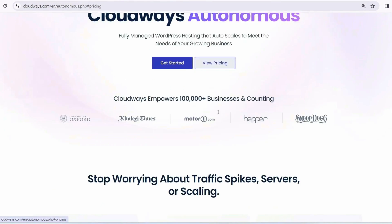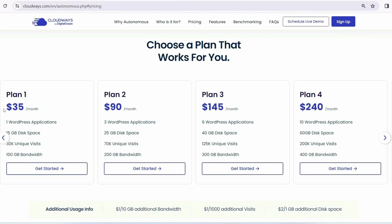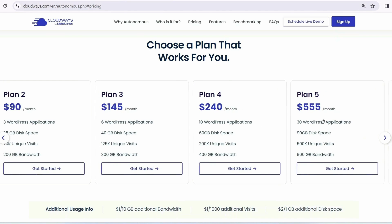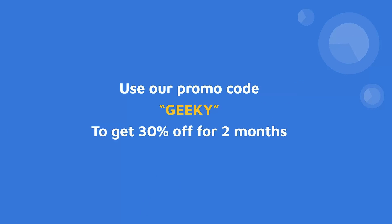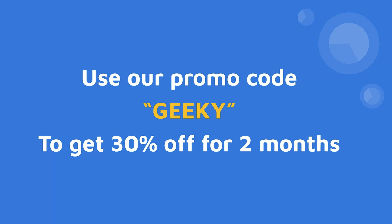Let's dive into the Cloudways Autonomous pricing model. Plan 1 is $35 per month — it supports one WordPress application, 15 GB of disk space, and 30,000 monthly visitors. Plan 2 is $90 per month with three WordPress applications, 25 GB of disk space, 70,000 unique visitors, and 200 GB of bandwidth. You can also go for Plan 3, Plan 4, up to Plan 7, which supports 90 WordPress applications at $1,640 per month. Using promo code 'geeky' gives you 30% off for the first two months.